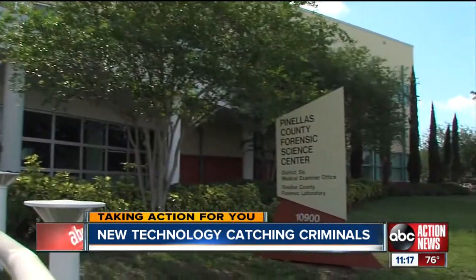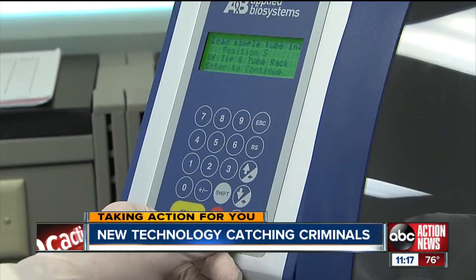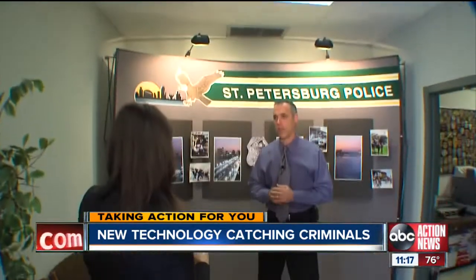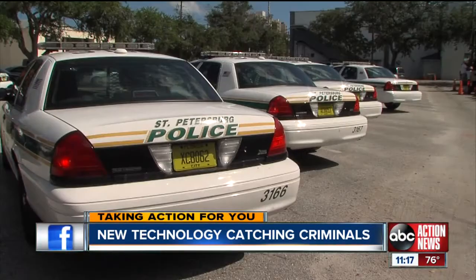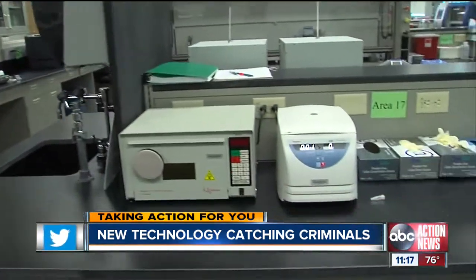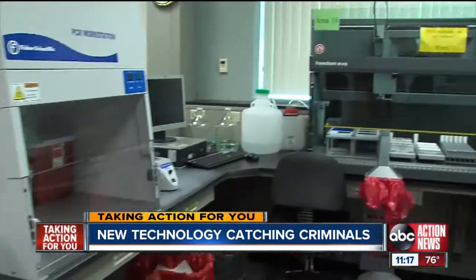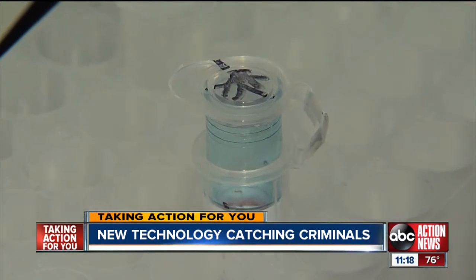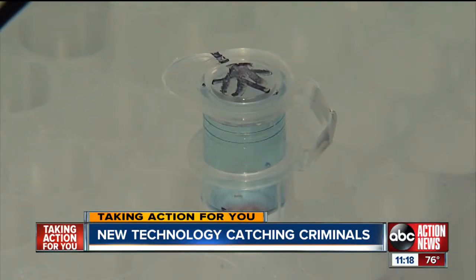"He is actually the poster child for the touch DNA." The concept has been around for nearly a decade, but the forensic method has only been offered at the Pinellas County Crime Lab for the past three years. In that time, Major Mike Kovacic with the St. Pete Police Department says it's helped solve 38% of burglary cases. Lab analysts say nearly 90% of the cases that come through the crime lab have one piece of evidence collected in an attempt to obtain touch DNA. "For us, it's given us another tool to utilize."